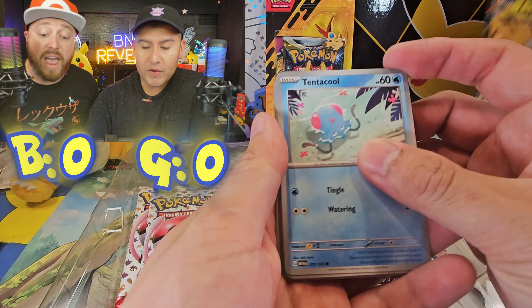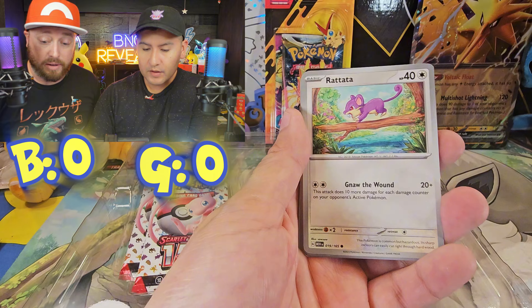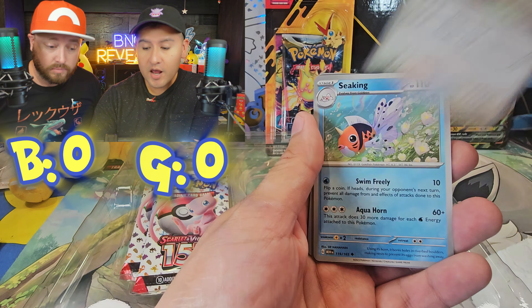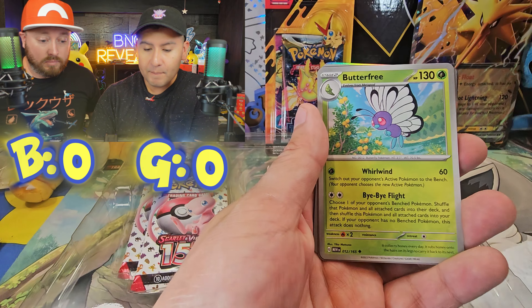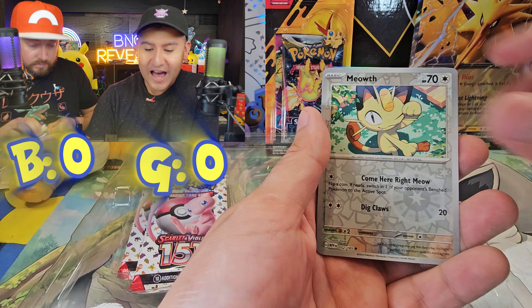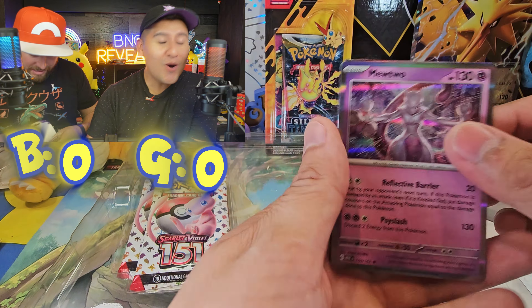Here we go, we're going to roll with it — every single 151 product. It's probably our most watched video, by the way. Okay, first pack: Seaking, Butterfree, Lapras, Pinsir, a Meowth, and the Mewtwo Holo. That is so cool!